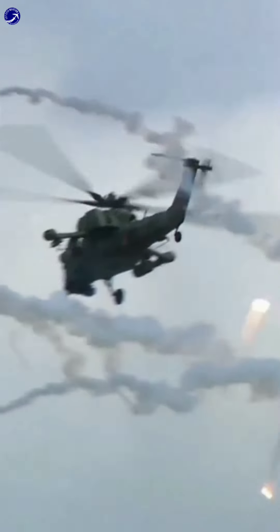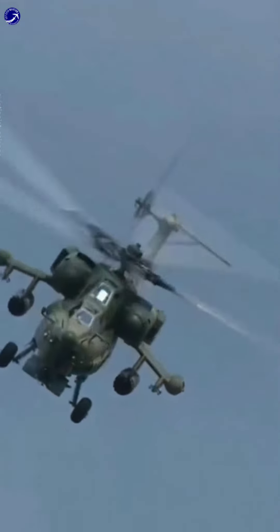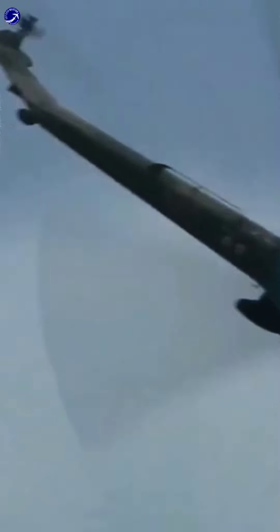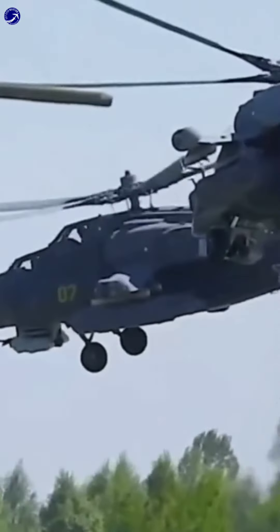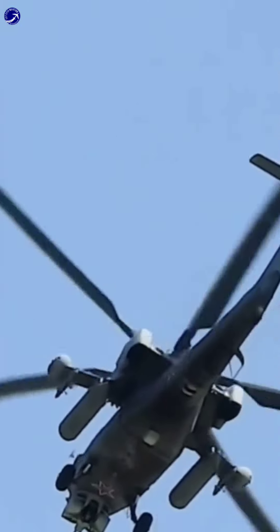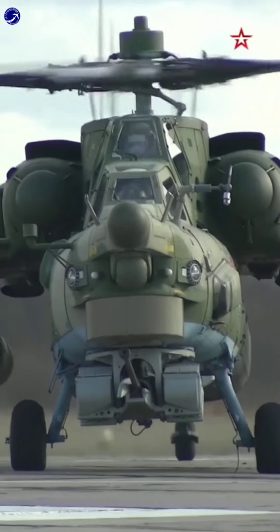In conclusion, the Mi-28 attack helicopter stands as a symbol of Russia's military prowess and technological advancement in the realm of aviation. With its lethal armament, robust protection, and cutting-edge avionics, the Mi-28 is a force to be reckoned with on the modern battlefield. We hope you enjoyed this closer look at the Mi-28 and gained a greater appreciation for this deadly war machine. Thank you for watching and don't forget to like and subscribe for more military content.